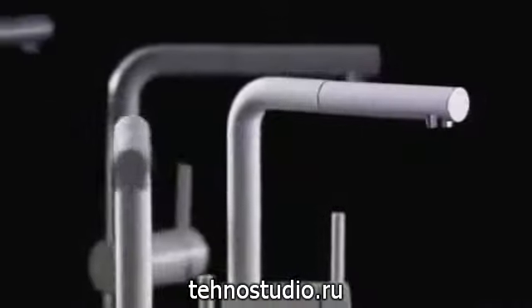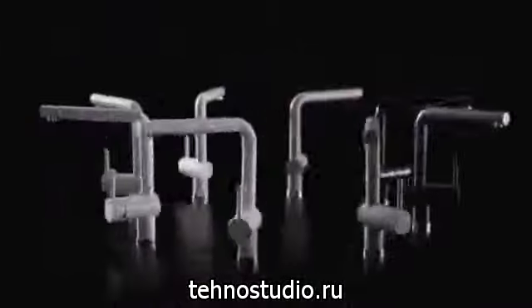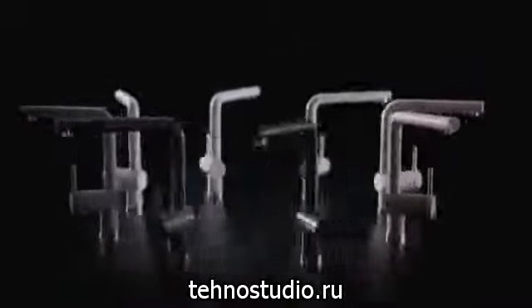Blanco faucets — award-winning design for the serious home cook and style-conscious consumer.